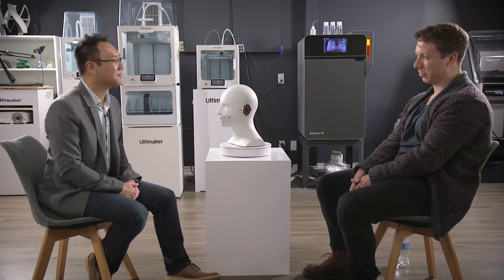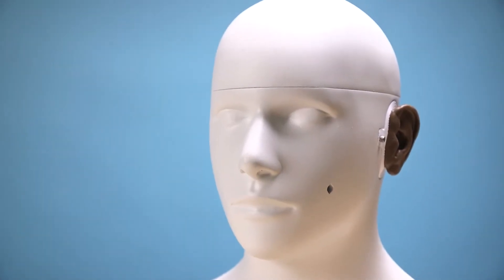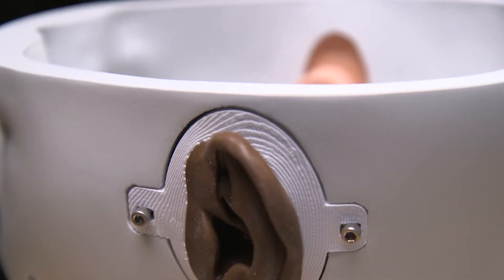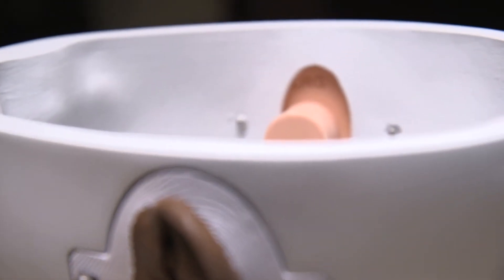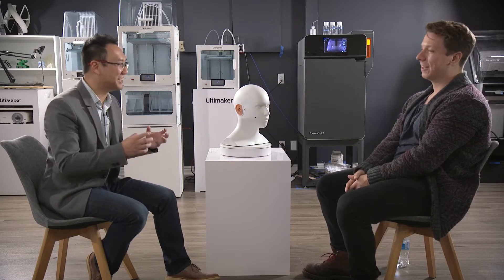What does Ahead Simulations do? We make audiological training mannequins. If you're an audiologist, you treat and diagnose hearing issues, and it's not always safe or efficient or effective to practice your skills on a real live person. So we make mannequins that you practice on — same way if you've ever taken a CPR course. That's a very niche and specialized industry.